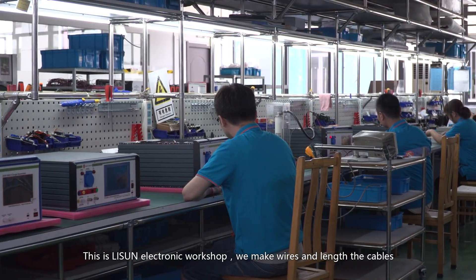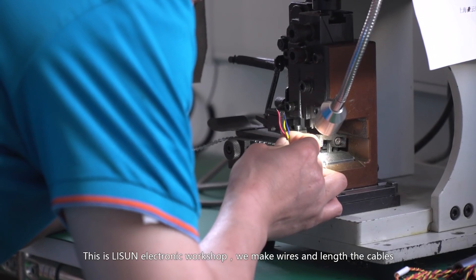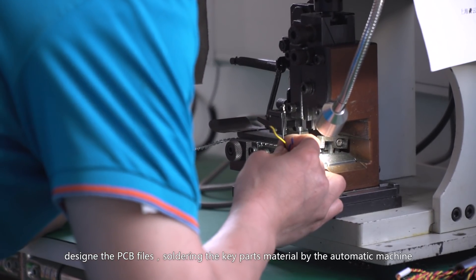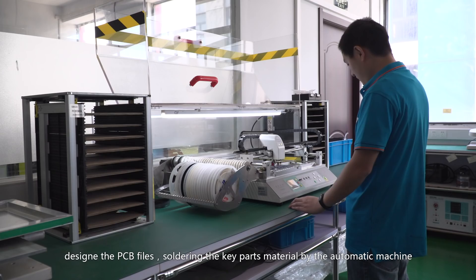This is Li Sun Electronic Workshop. We make wires and length cables, design the PCB files, and solder the key parts material by automatic machine.